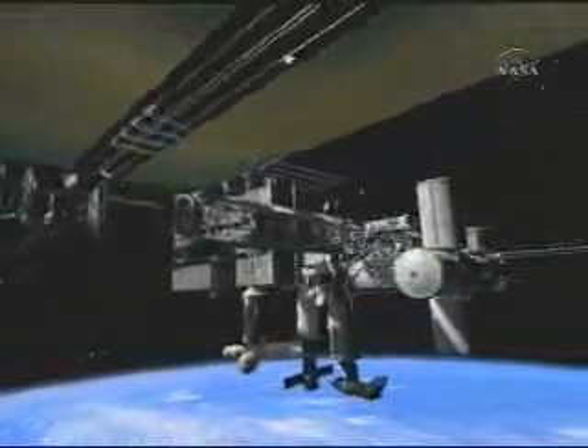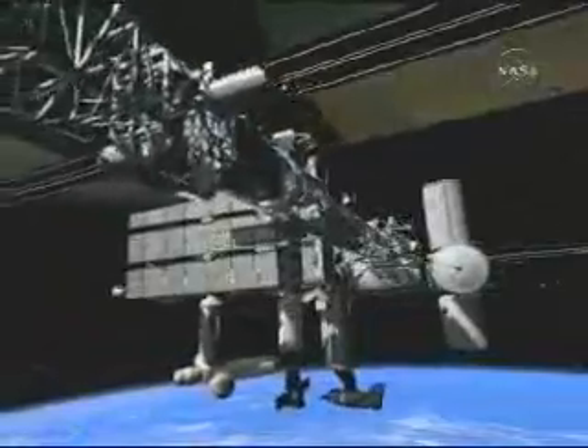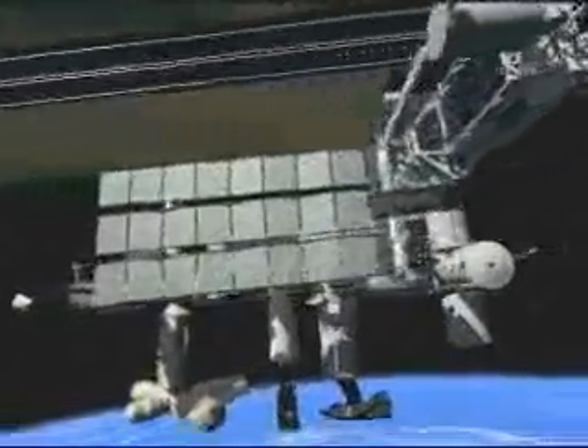For over ten years, it will orbit our planet every 90 minutes. The largest science and technology endeavor in peacetime history. Floating high above us, a new star in our night sky.